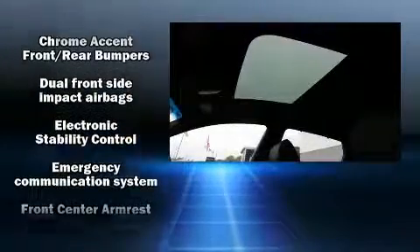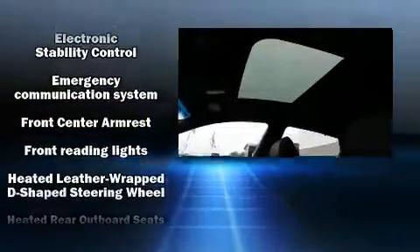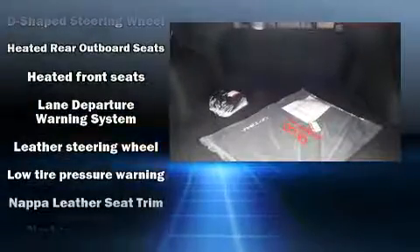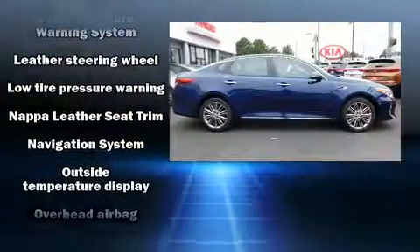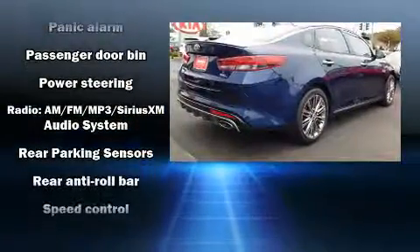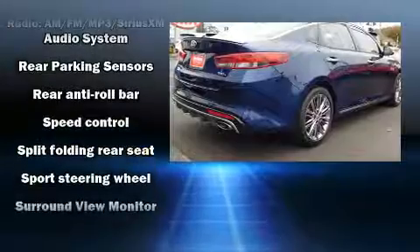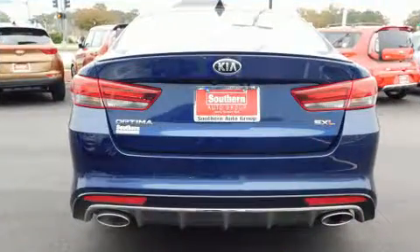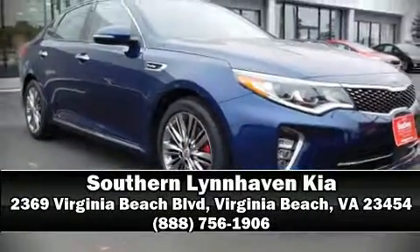Kia ensures the safety and security of its passengers with equipment such as dual front impact airbags, front side impact airbags, traction control, anti-whiplash front head restraints, a panic alarm, an emergency communication system, and four-wheel disc brakes with ABS. Brake assist technology provides extra pressure when applying the brakes. Please don't hesitate to give us a call.